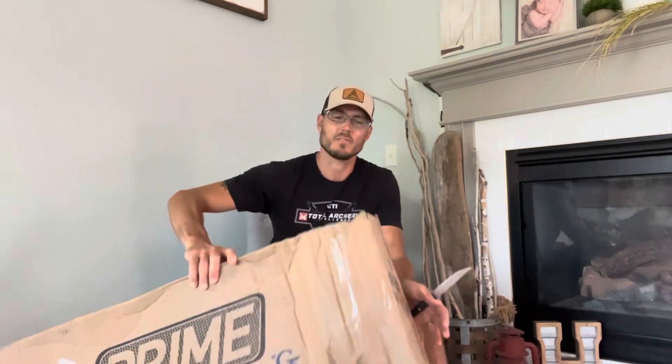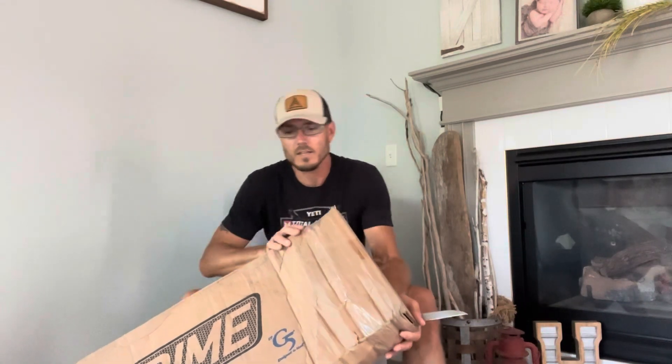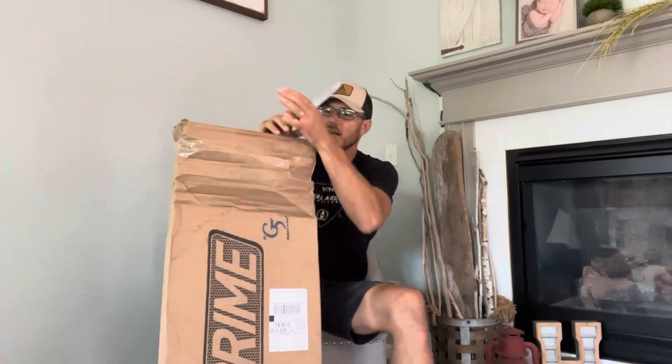And I just got one in the mail. Check this bad boy out. I want to notice what's going on with the box here. I believe this was delivered by UPS — shame on you, did you drop my box? What is this wrinklage going on right here? Hopefully everything's okay, hopefully the packaging was done well.